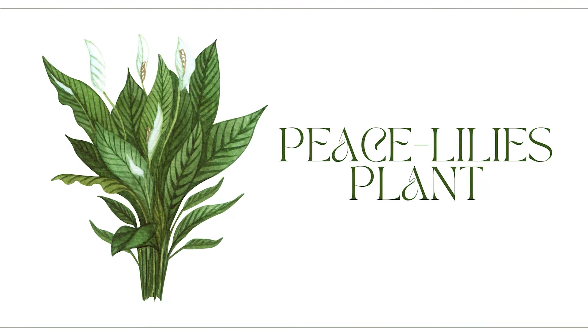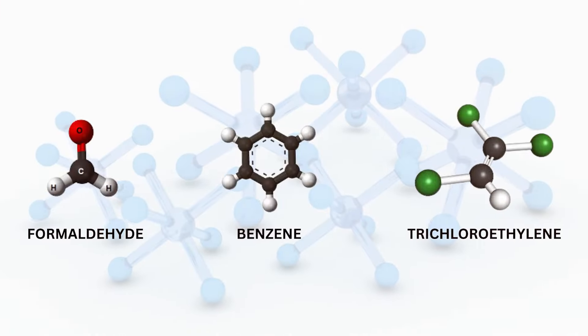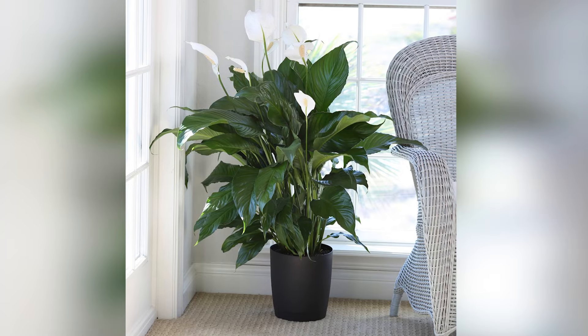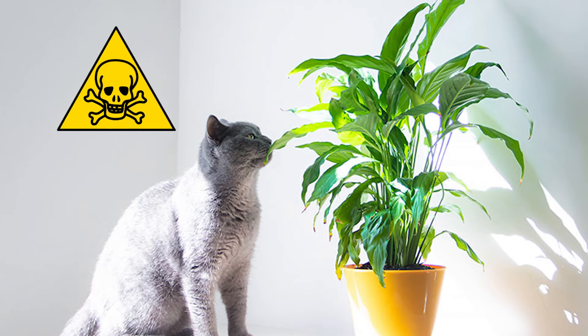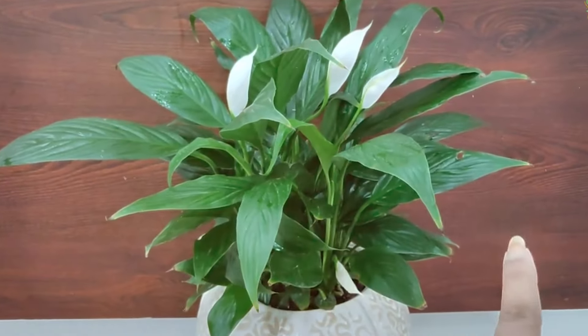Let's talk about peace lilies now. These elegant plants are excellent at removing common indoor pollutants like formaldehyde, benzene, and trichloroethylene. Their lush, dark leaves and beautiful white flowers add a calming and serene vibe to any room. But remember, peace lilies are toxic to pets if ingested, so if you have furry companions, you might want to keep them out of reach.